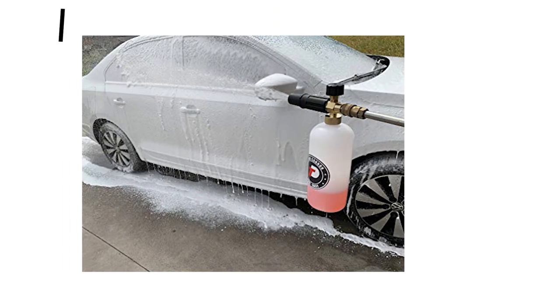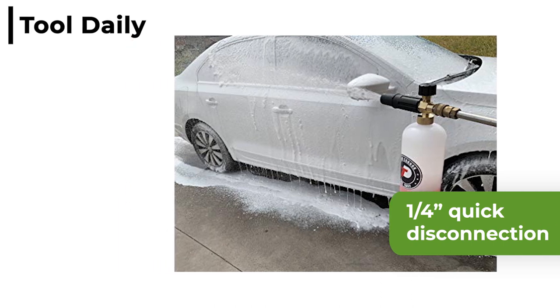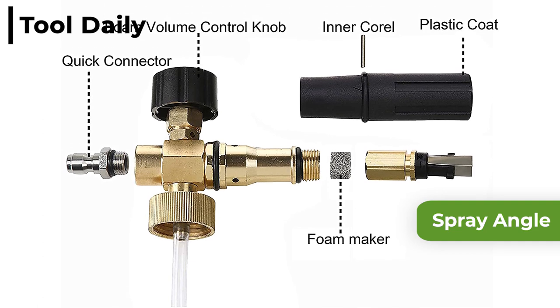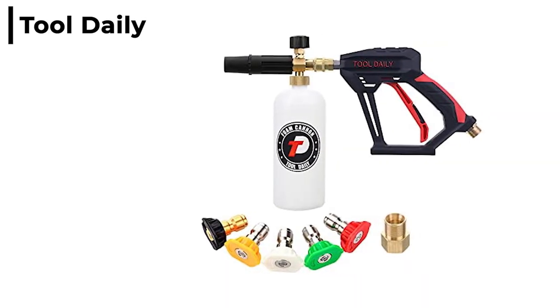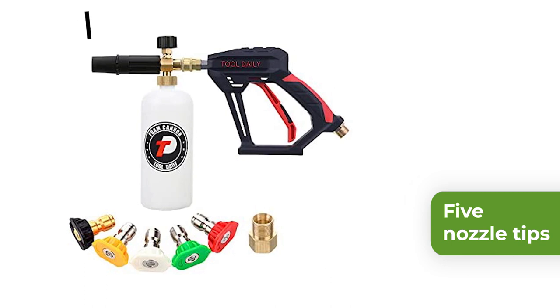As an extra bonus, we think you may find useful the Tool Daily Foam Cannon. This strong and durable universal foam cannon has a quarter-inch quick disconnection that fits almost all pressure washers. The spray angle and suction amount of cleaning fluid can be adjusted using the knob on top to achieve the desired foam level. The Tool Daily Foam Cannon has 5 nozzle tips so it's great for detailing cars, SUVs or trucks.